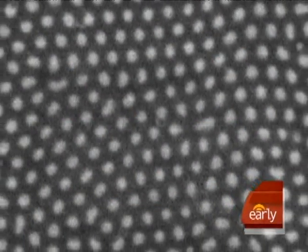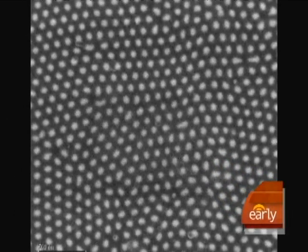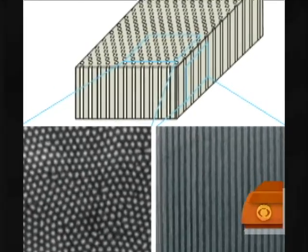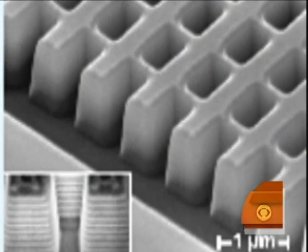Except right now, only a dust particle could be disguised by that special material. It's so small it can only be seen with an electron microscope. Valentine says making it on a much larger scale is still at least 10 years away.